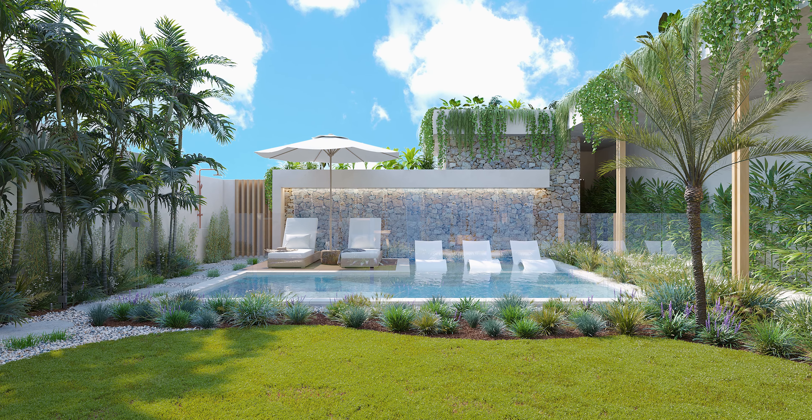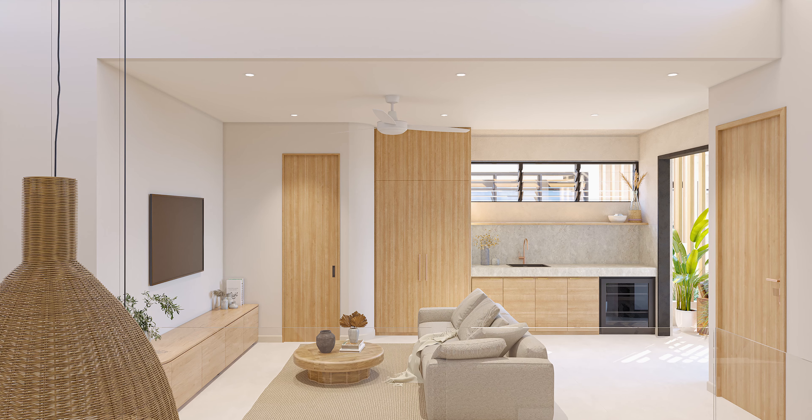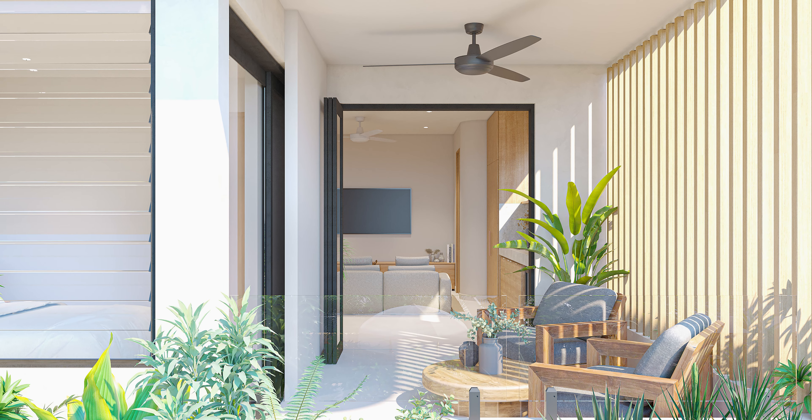Kaya Villas enables maximum flow and use of space to ensure easy indoor-outdoor living that is so essential for the tropical lifestyle.